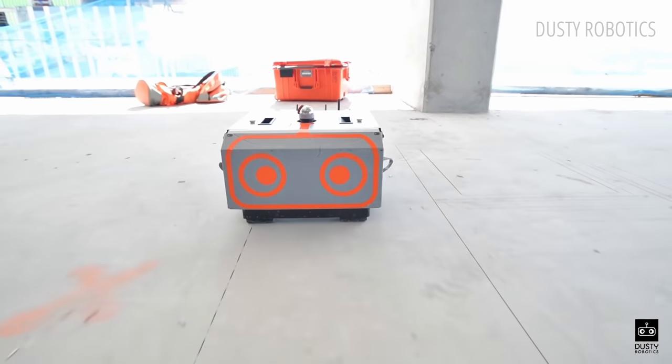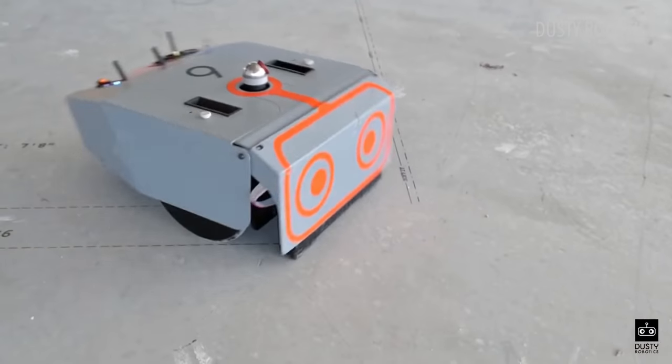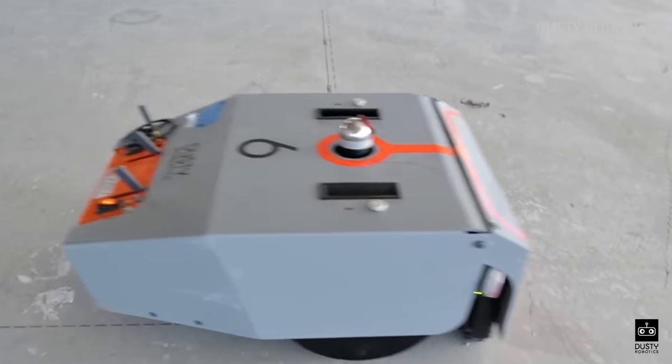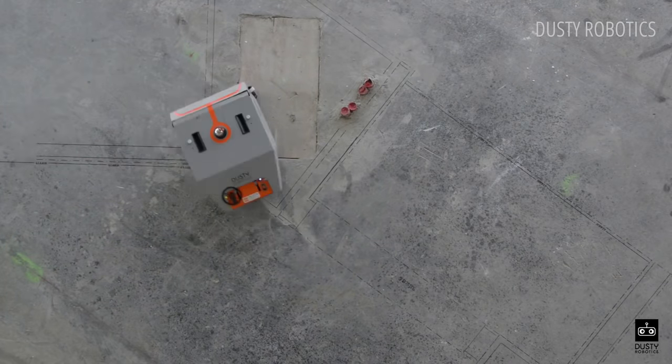To tackle this simple but vital job, a Silicon Valley startup called Dusty Robotics has created a robotic printer. Their field printer system takes in CSV, CAD or DWG files and converts it into GPS coordinates. The system prints full-sized floor plans with a 16th-inch accuracy.